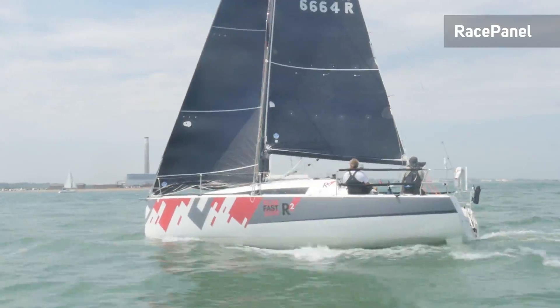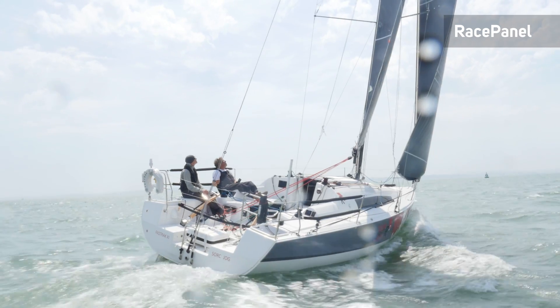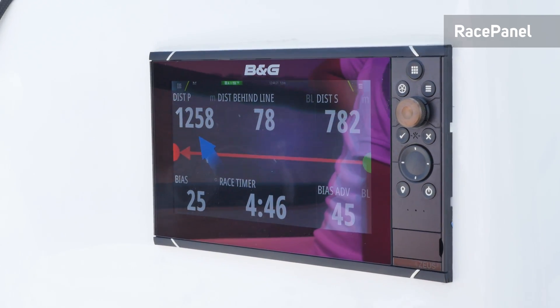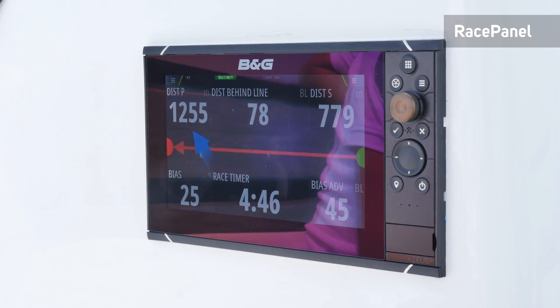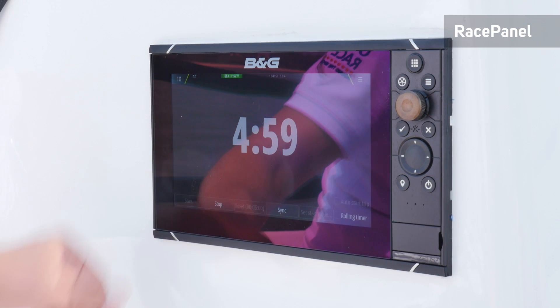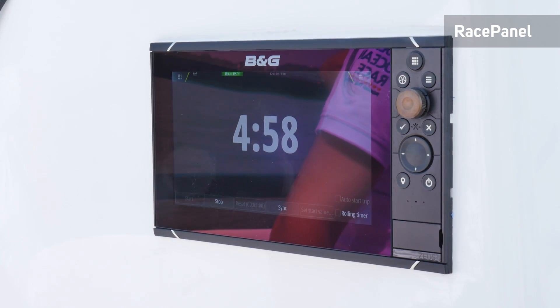And if you race, B&G's race panel provides you with all the features you need to have the competitive edge. From setting up a start line to setting a course and displaying your race timer, race panel has it all. The race timer allows quick access to all relevant start and racing functions in one place.